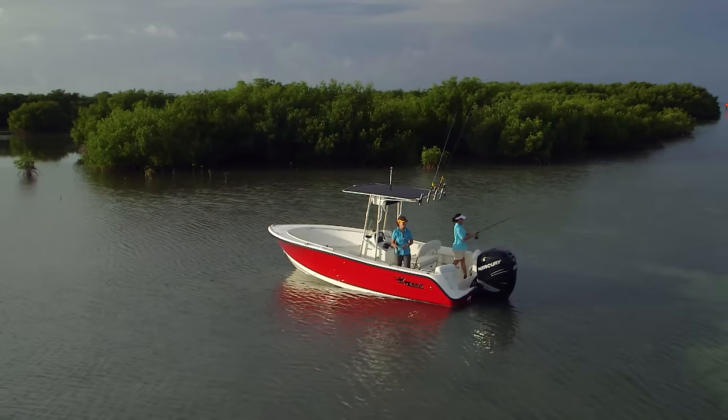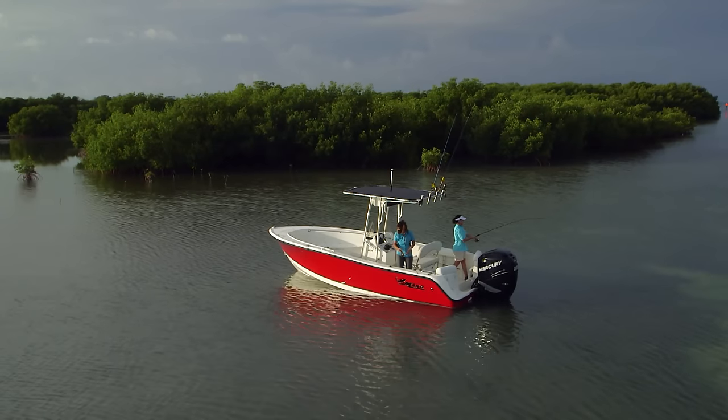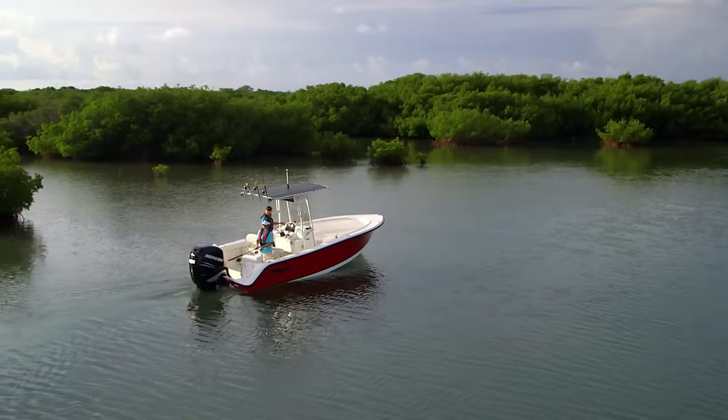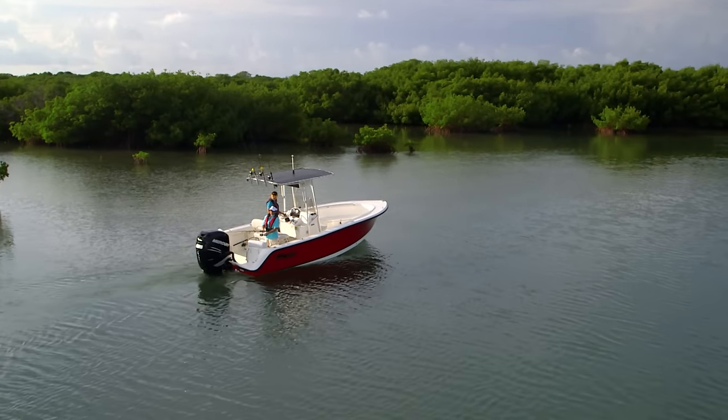Built for the needs of a saltwater angler who likes to fish both shallow and deep, you'll be pleased that the 204's 12-inch draft is shallow enough to navigate coastal bays and waterways as well.